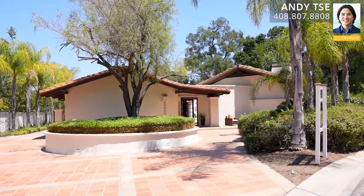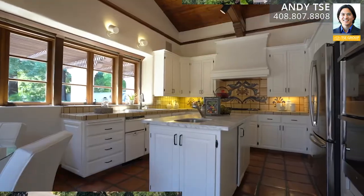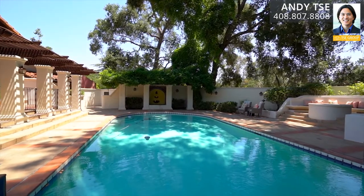Welcome to 20131 Rancho Bella Vista in Saratoga, California. This truly one-of-a-kind Spanish colonial style home was designed by renowned architect Gilbert Arnold Sanchez, who is famous for restoring Mission San Jose in San Jose, California.